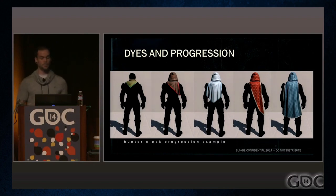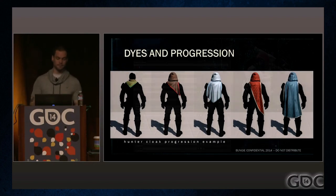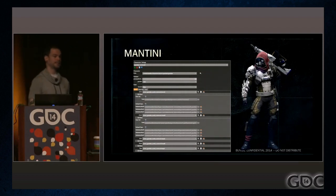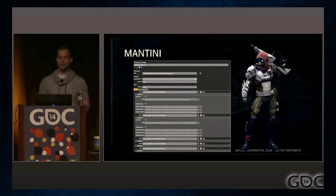The Hunter cloak picture that leaked earlier is a great example of this system in action. The changes felt good for players and the artists. They created Mantini, another in-house program to view armor arrangements and check for color patterns along with technical issues like clipping between gear.